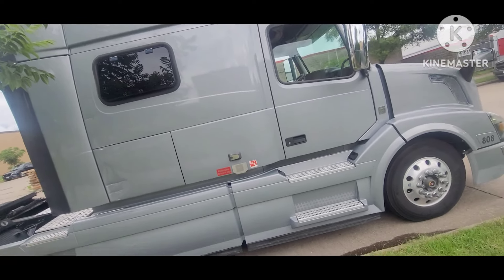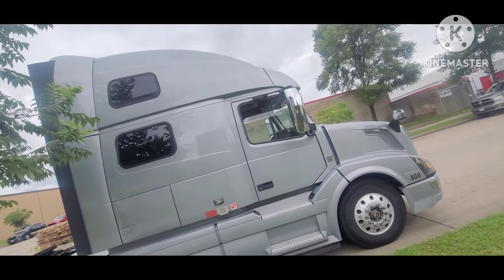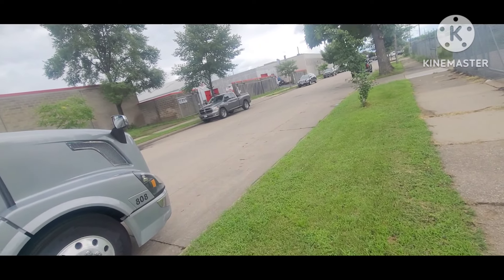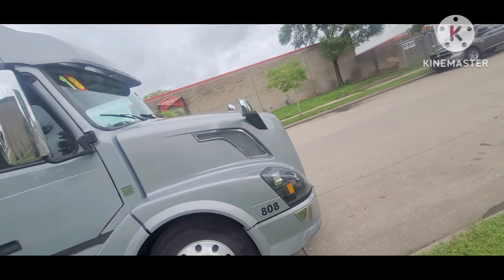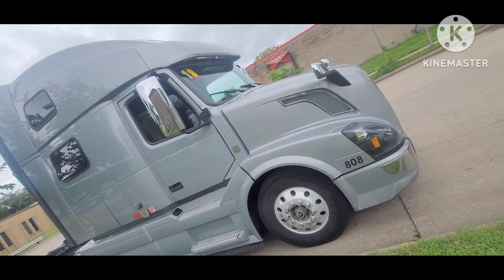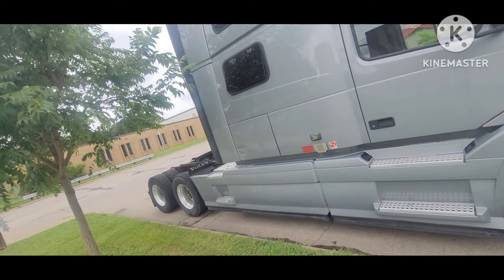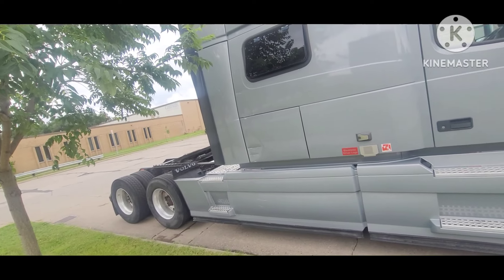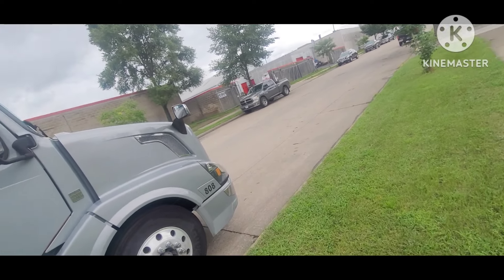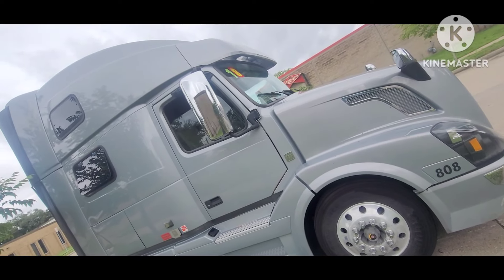Then call around and get bobtail insurance — that's insurance for this truck alone, no trailer. Once you have bobtail insurance, you'll get a bill of sale from the dealer, or wherever you buy from. The bill of sale or the signed title is your proof of ownership. With insurance and those documents, you can just drive it home.